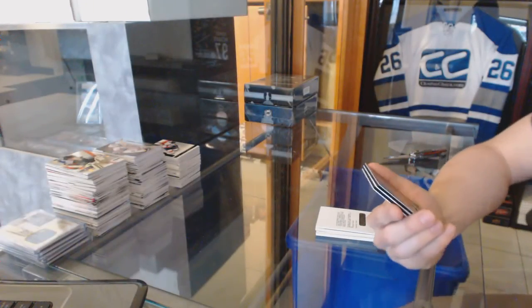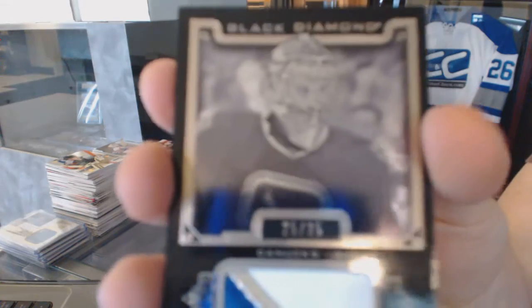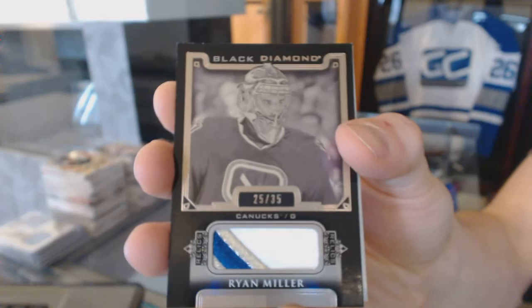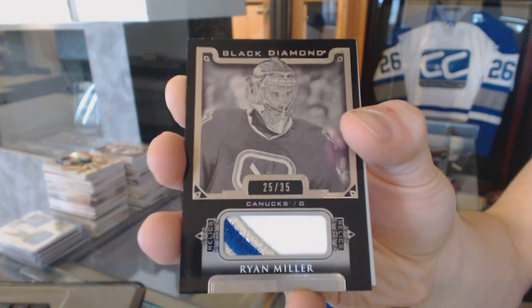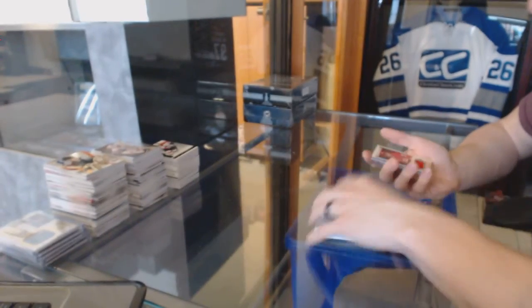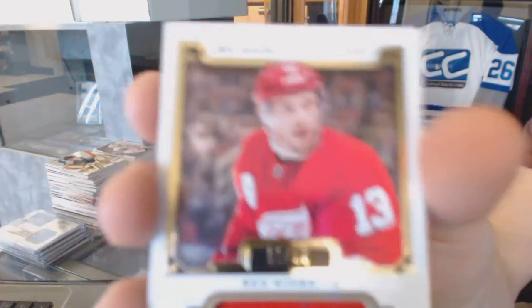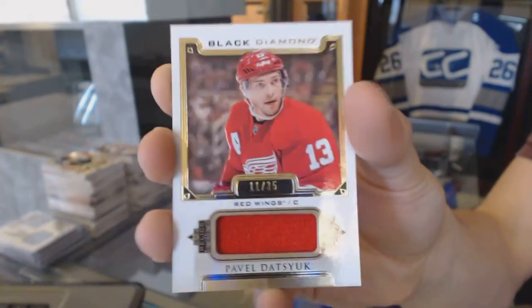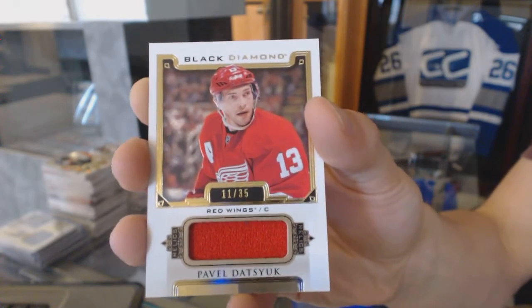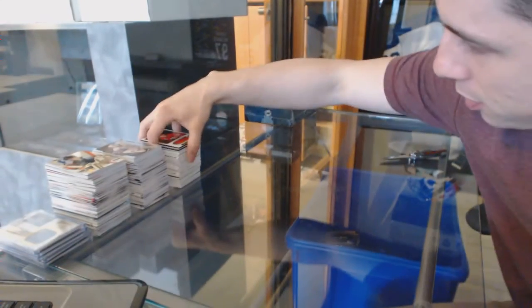We've got a three-color base black patch, number 25 of 35, for the Vancouver Canucks: Ryan Miller. And we've got a base jersey short print, number 11 of 35, for the Detroit Red Wings: Pavel Datsyuk.